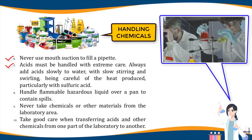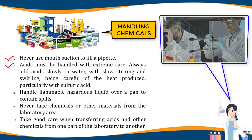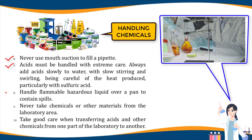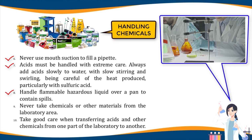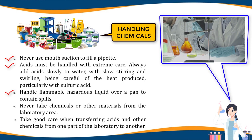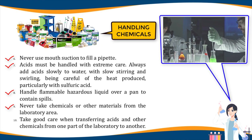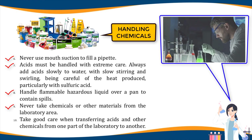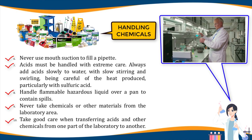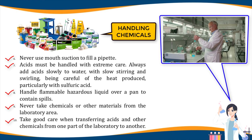Six, never use mouth suction to fill a pipette; use a pipette bulb. Seven, acids must be handled with extreme care; always add acid slowly to water with slow stirring and swirling, being careful of the heat produced — particularly with sulfuric acid. Eight, handle flammable hazardous liquids over a pan to contain spills; never dispense flammable liquids anywhere near a flame or source of heat. Nine, never take chemicals or other materials from the laboratory area. Ten, take good care when transferring acids and other chemicals from one part of the laboratory to another; hold them securely and in the method demonstrated by the instructor as you walk.